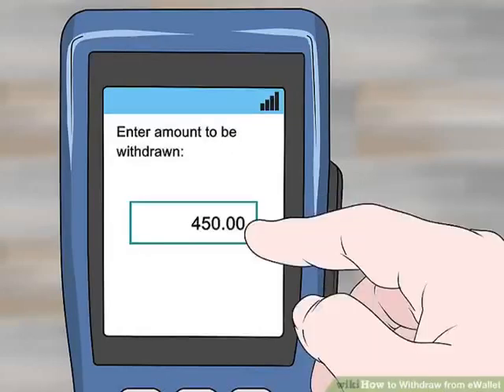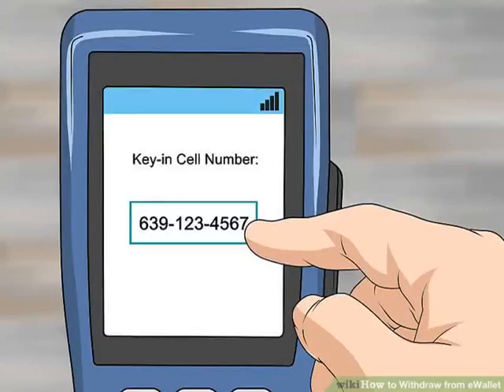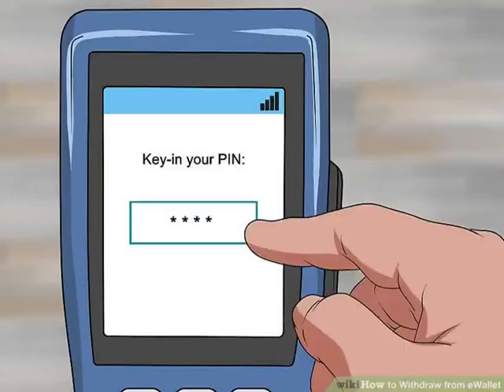Step 9: Specify the amount of cash you want withdrawn from e-Wallet. This amount must be less than or equal to the funds in your account. Step 10: Enter your mobile phone number when prompted — the cashier may ask you for your mobile phone number as well. Step 11: Enter your one-time PIN to complete the process. Your cashier should provide you with the appropriate amount. You have successfully withdrawn money from e-Wallet at a retailer. There is no fee for withdrawing cash when making purchases at participating retail stores.